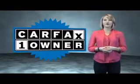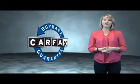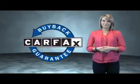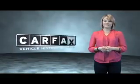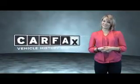This is a Carfax One Owner Vehicle which qualifies for the Carfax Buy Back Guarantee. Be sure to find a complimentary copy of the Carfax Vehicle History Report online or contact the dealership. Just saying, show me the Carfax.